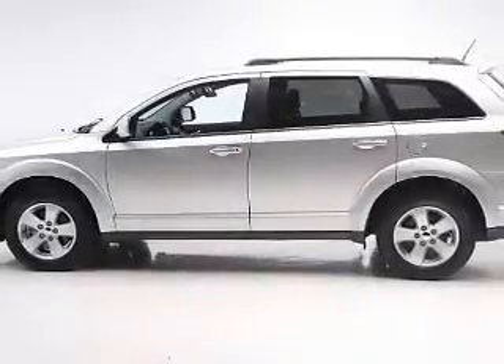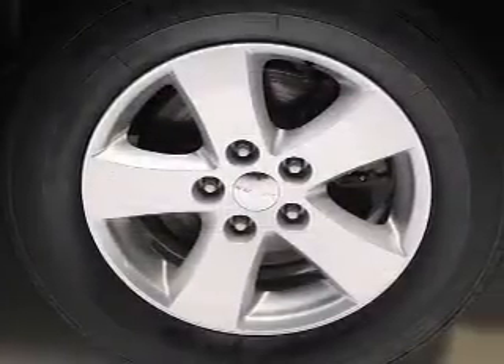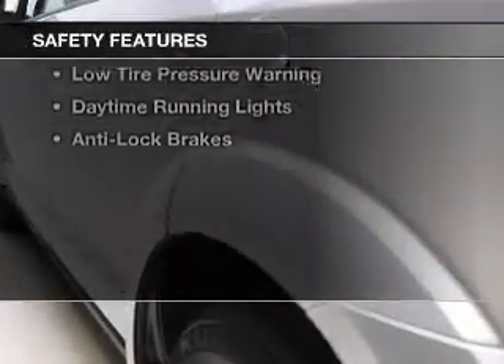remote start, steering wheel controls, alloy rims, power seats, roof rails, cruise control, keyless entry, a trip computer, and an MP3 player. Safety was made a priority with these features.